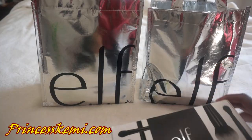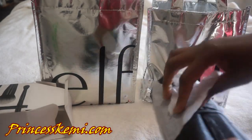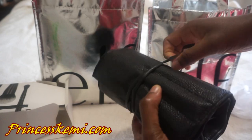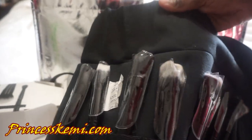First is the Elf 19-piece Brush Collection. It comes like this and you open it up. I wasn't too crazy about the fact that it was all in black — I wish they had a variety of colors like white or something. But I like the fact that it has so many brushes so you can use it to contour and do so many things with your face. I definitely love this 19-piece brush collection.